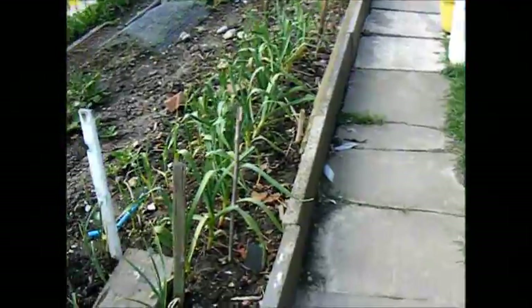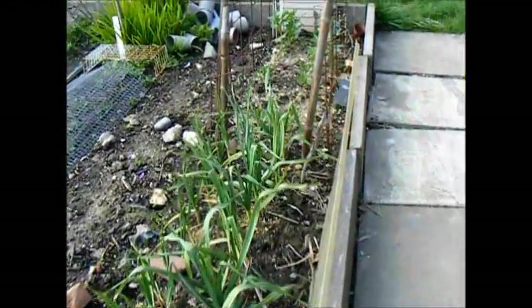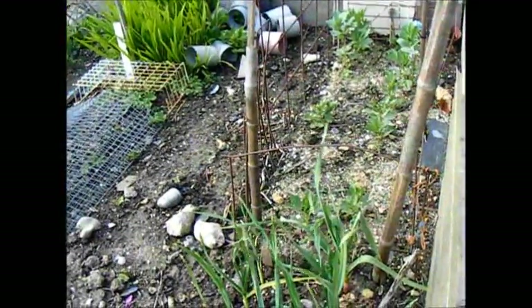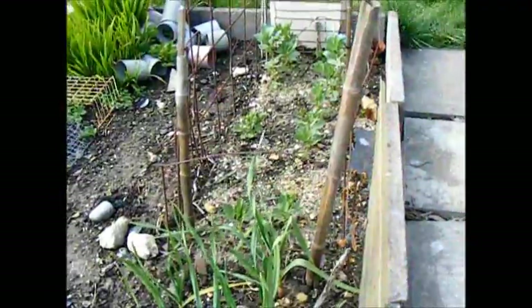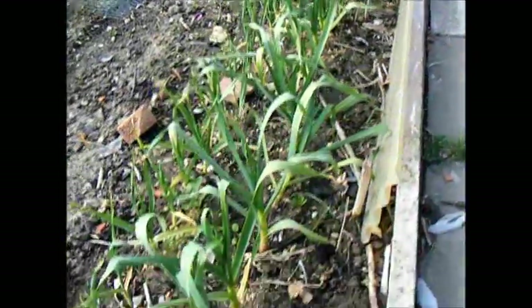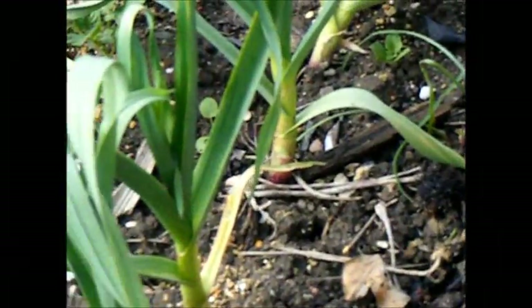Coming around slowly — there are the broad beans that were sown directly in the ground last November. They are surviving but patchy. The garlic is looking really good.